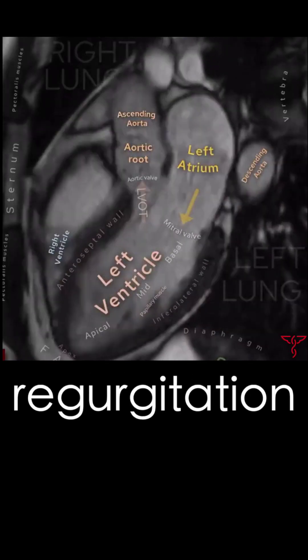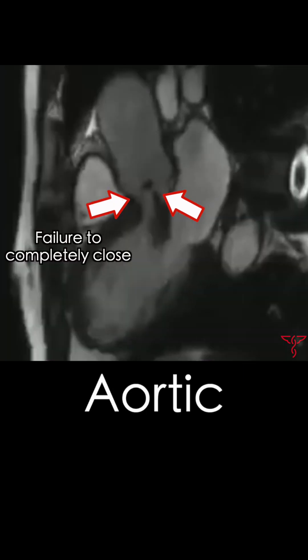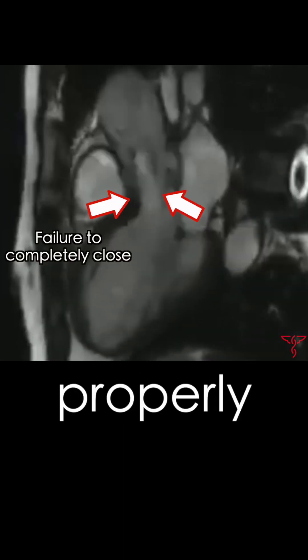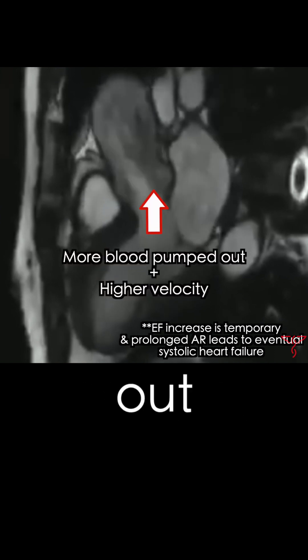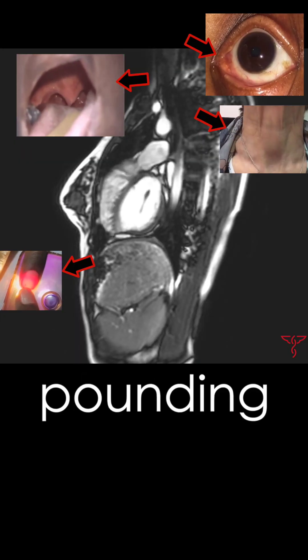Aortic regurgitation happens here. The aortic valve fails to close properly, allowing blood to leak back from the aorta into the left ventricle. This means that with each heartbeat, a higher percentage of blood in the heart is getting pumped out into the body, usually at a higher velocity. This is what leads to the pounding heart.